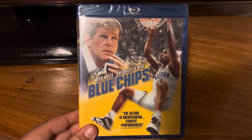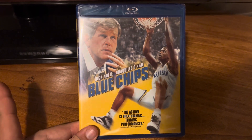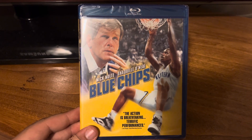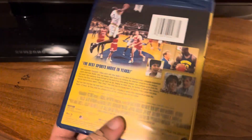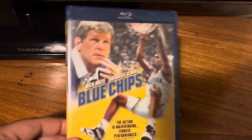Then I picked up Blue Chips — I had never even heard of this movie until I saw it in a trailer on a DVD I had bought recently. Shaq is not the greatest actor, but when I saw Nick Nolte in it and that it was a sports movie, I wanted to check it out. Let's check out the director too — he doesn't really direct movies like this, so I'm wondering how good it's going to be.